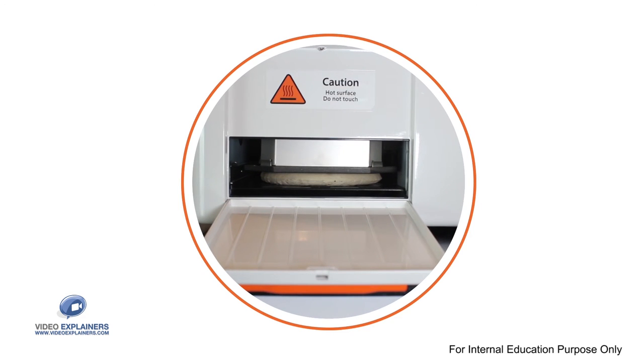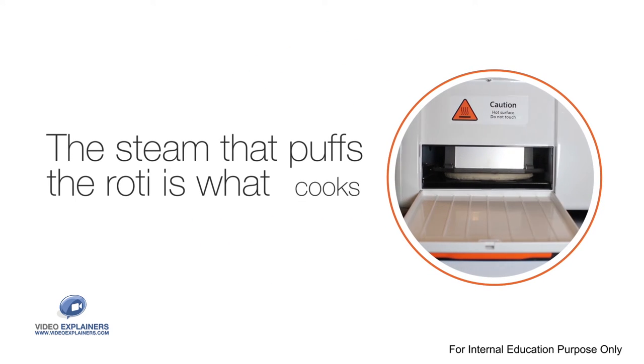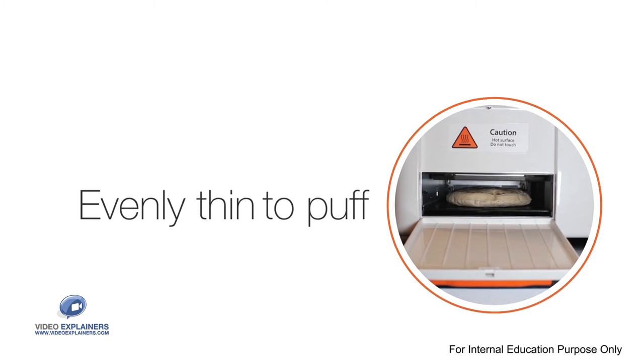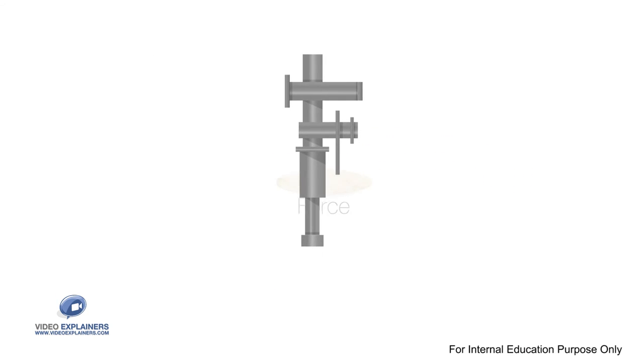Puffing is necessary for a roti to cook properly. The steam that puffs the roti is what cooks it on the inside. It is critical for a roti to be evenly thin to puff. Flattening a dough ball to that uniform thin disc needs a strong vertical force. Available solutions for pressing use pneumatics.